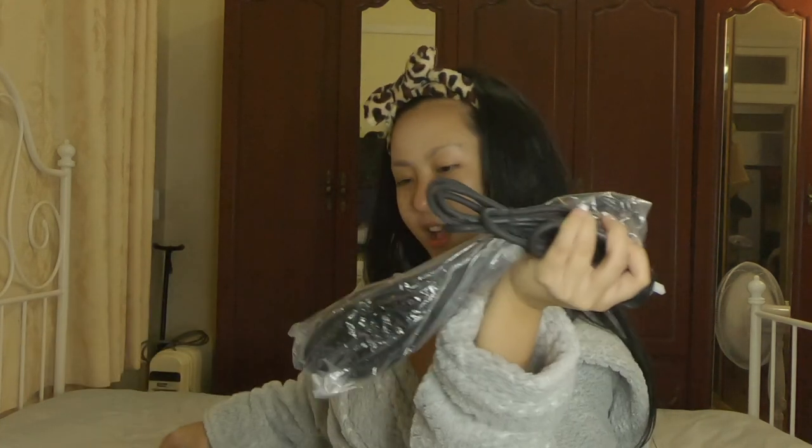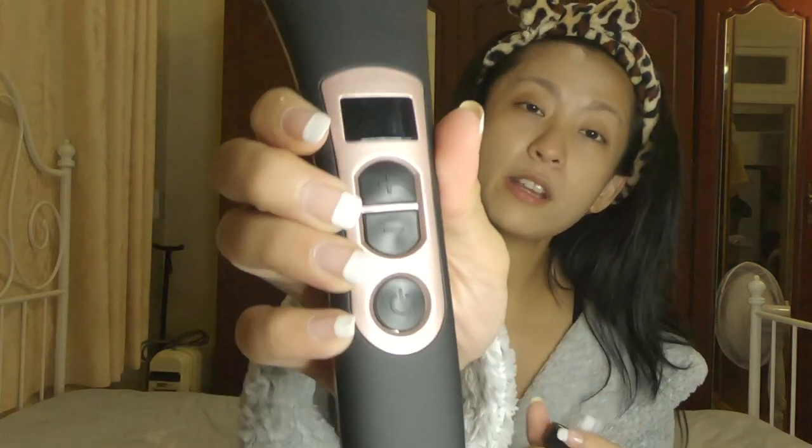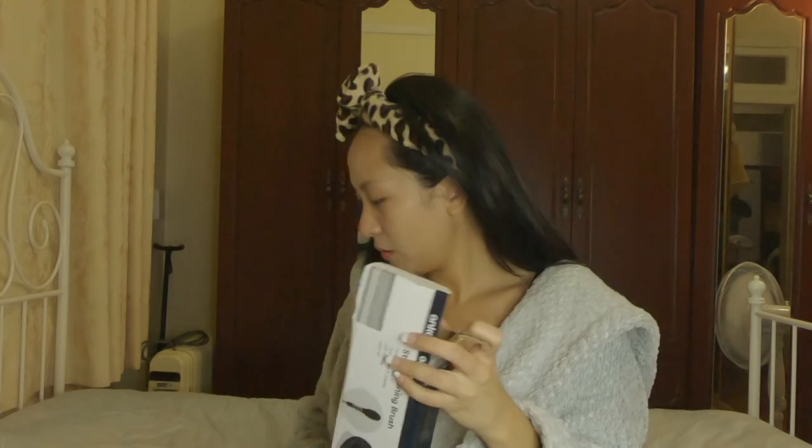Okay, so I've already unboxed it — there it is! Obviously it has the brush, so this is how it looks. Is it ceramic? It has buttons on it. Of course this is an Australian socket. Let me open it up. I should keep the receipt in case it doesn't work. Of course we have the manual.